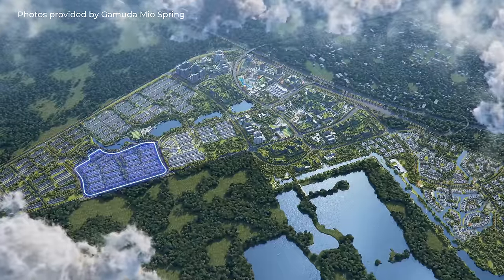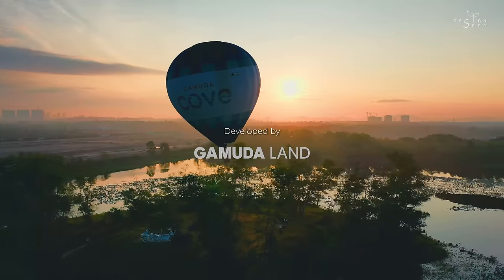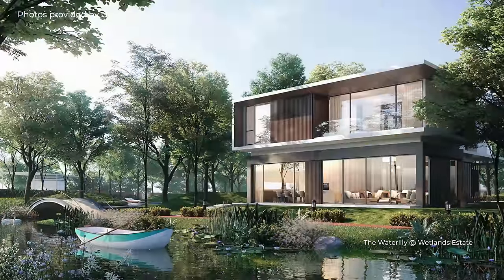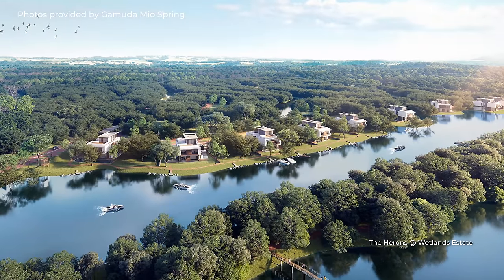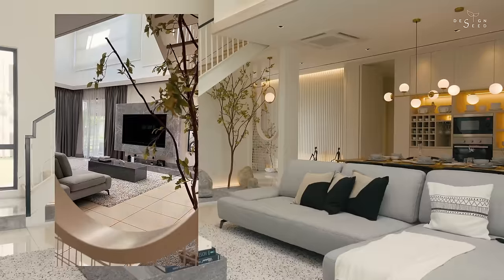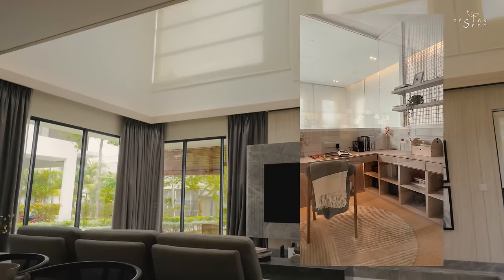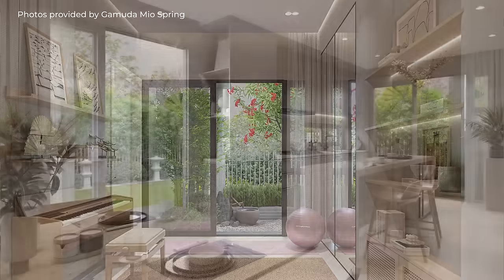Mule Springs is a premium residential development located within the Gamuda Cove Township in Selangor, Malaysia. Developed by Gamuda Land, Gamuda Cove features modern tropical style semi-detached homes, bungalows and villas that are designed with sustainable features and an emphasis on greenery and biophilic concept. The homes are designed with open layouts, high ceilings and large windows to provide ample natural light and ventilation. Each unit also comes with a private garden or outdoor space for residents to enjoy.